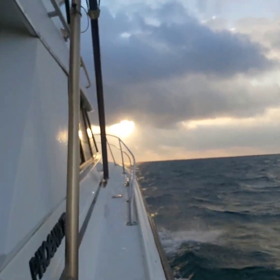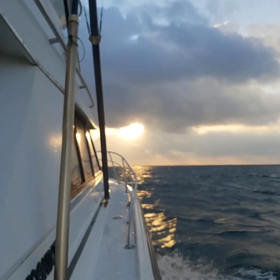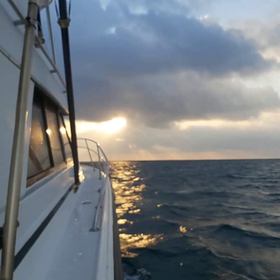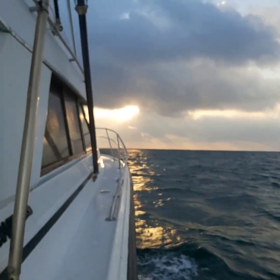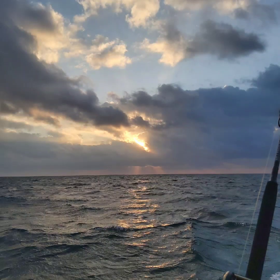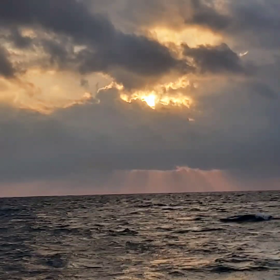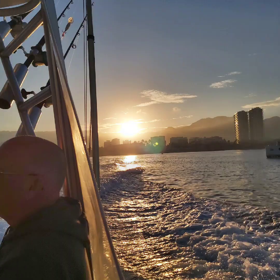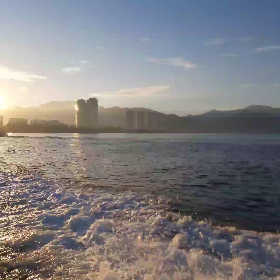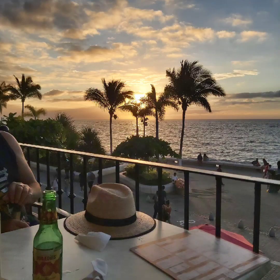Sunrise versus sunset — are you a morning person or not? At Puerto Morales, you have to get up early, but the reward is so worth it. We don't get down to the beach often in the morning, so our sunrise photos are limited, but the ones we do have are amazing. In Puerto Vallarta, we got a quick sunrise, but the star on this side is the amazing sunset — you really can't beat that.